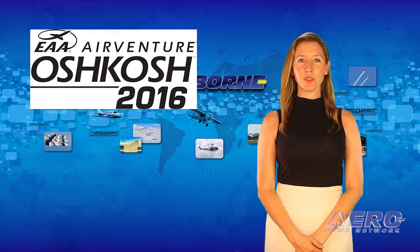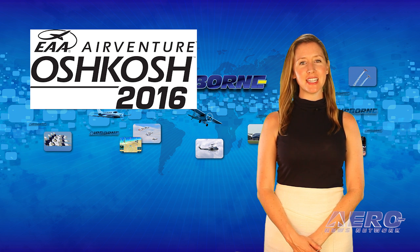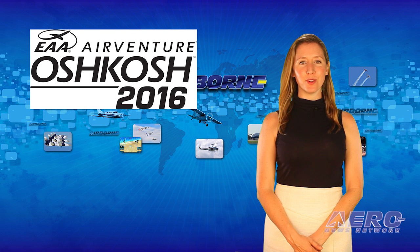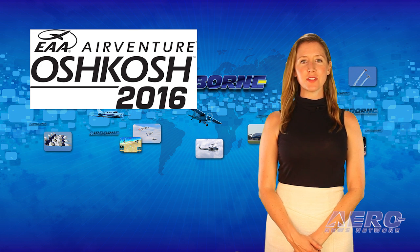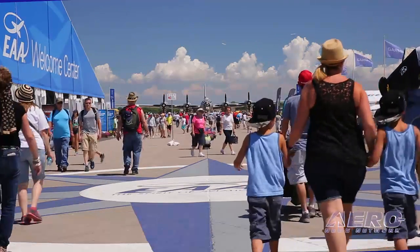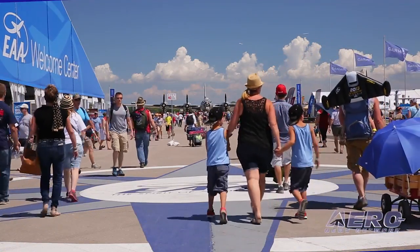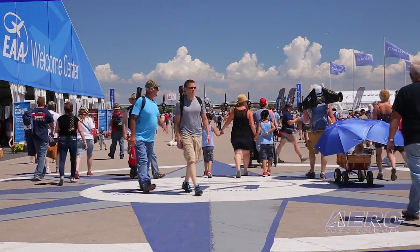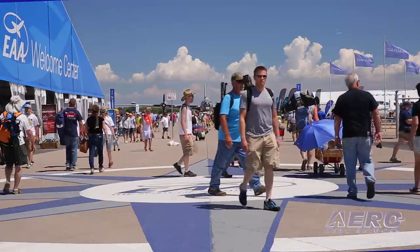With AirVenture only five days away, we have already started working with the partners that make Airborne Unlimited and AirVenture the fantastic event that it is. Our Vanguard crew, which includes ANN CEO and Editor-in-Chief Jim Campbell, arrived earlier this week to open up our permanent office, located adjacent to the EAA Press Center just north of the airport control tower. By Saturday afternoon, we'll have 28 people on the ground ready to give you the best coverage ever at AirVenture.